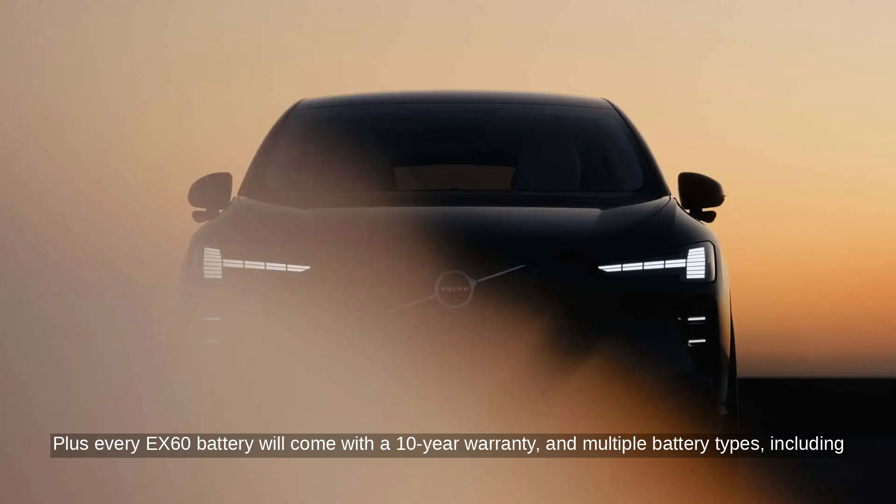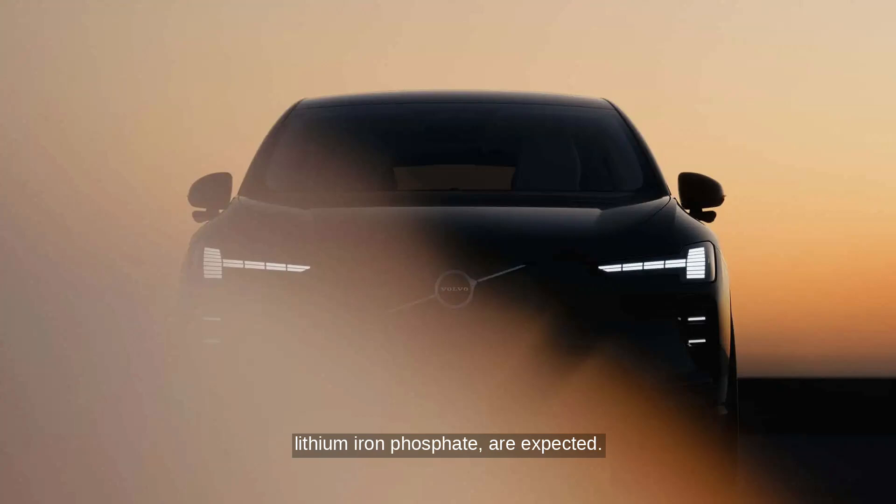Every EX60 battery will come with a 10-year warranty, and multiple battery types, including lithium-iron phosphate, are expected.